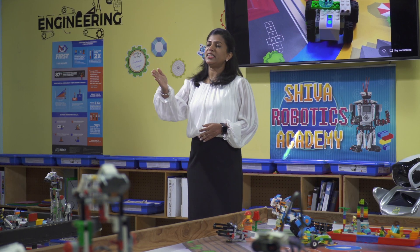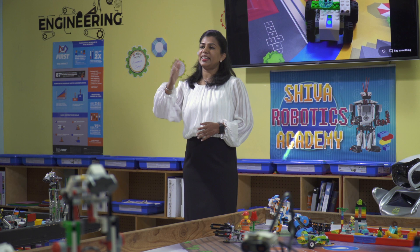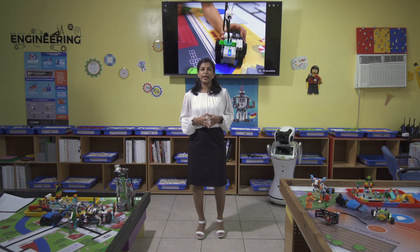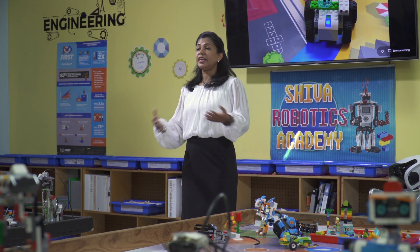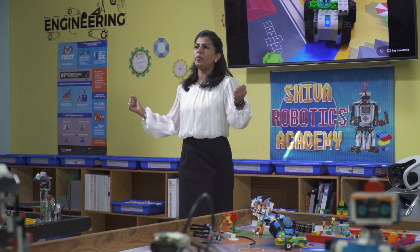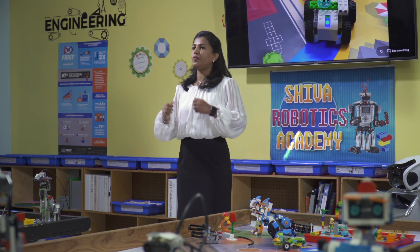When you believe in a child and keep encouraging them, they can change the world. Robot building teaches perseverance, teamwork, problem solving, creative thinking, communication, and collaboration. It is just not about building robots — it's about building people who will change the world. I invite you all to be the driving force behind this movement of building an army of robot builders in your community and in all communities around the world. Thank you.